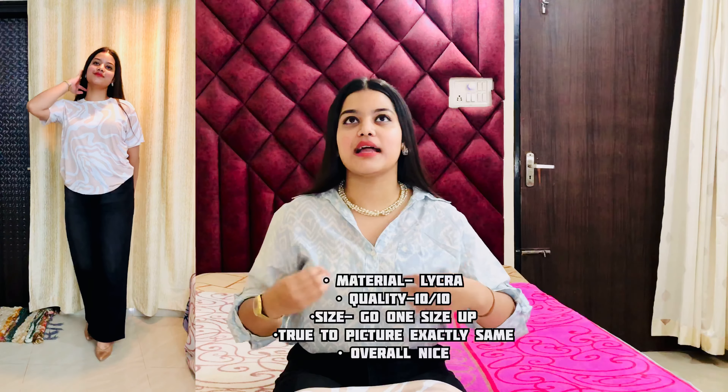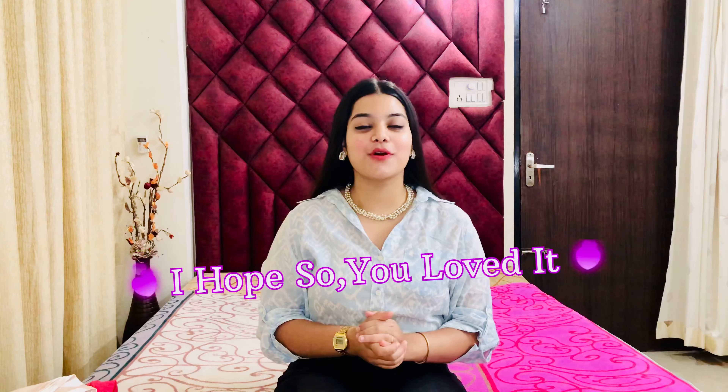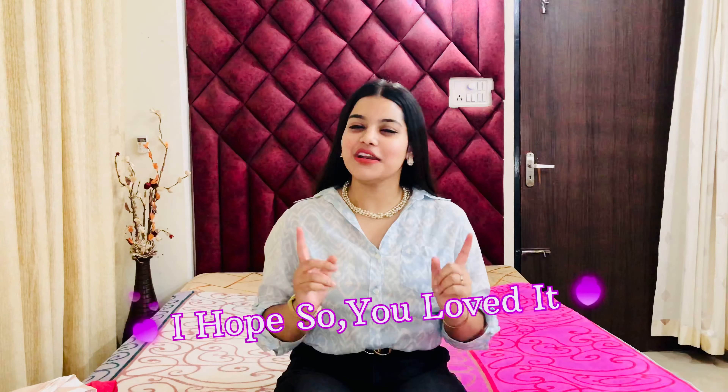So guys, this was all about my today's video. I hope you liked it! Sorry for being inactive for a long time — I was busy with a lot of things, but I will be active from now onwards and will be posting videos daily, either a long video or a short one. Don't forget to like the video, subscribe to my channel, and press the bell icon so you get notifications. See you in the next video — bye bye!